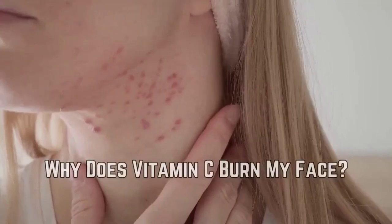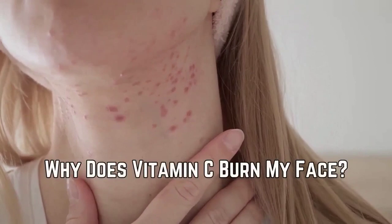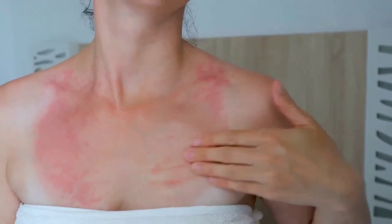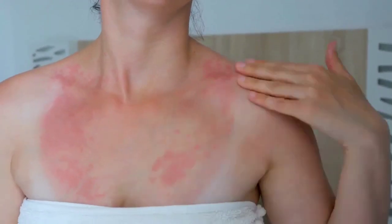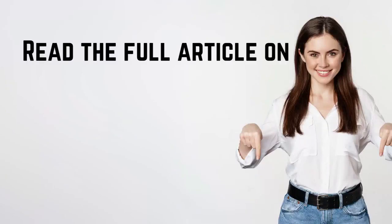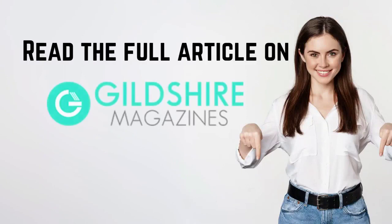Why does Vitamin C burn your face? Vitamin C is acidic in nature and Vitamin C serum can result in skin irritation. This does not happen usually, but people with sensitive skin often make this complaint. Besides, if the Vitamin C serum is used in high concentrations, it also leaves a burning sensation on the skin.